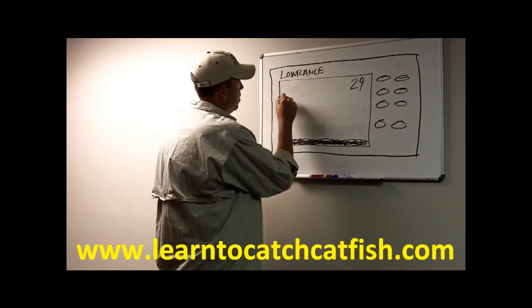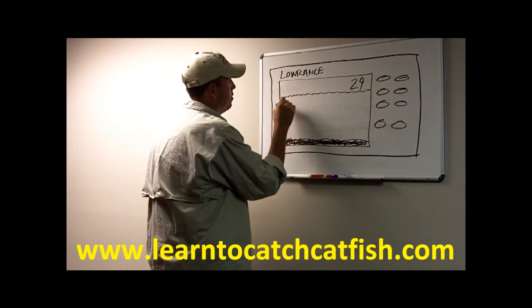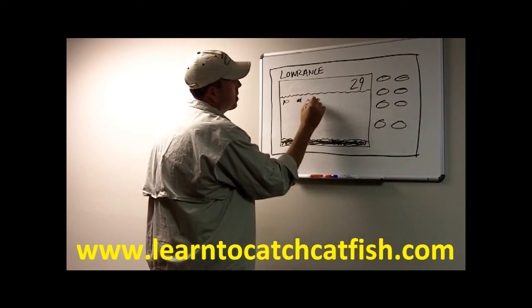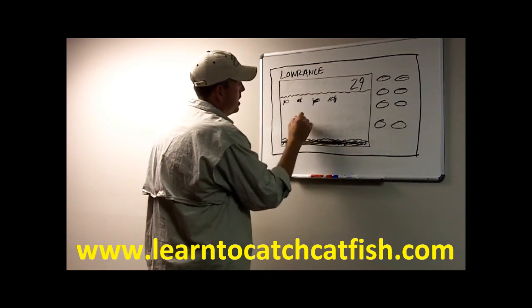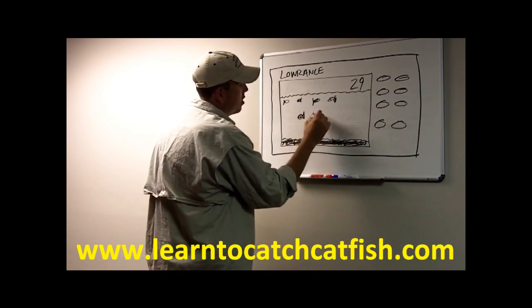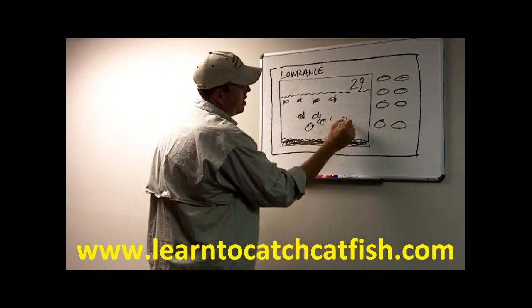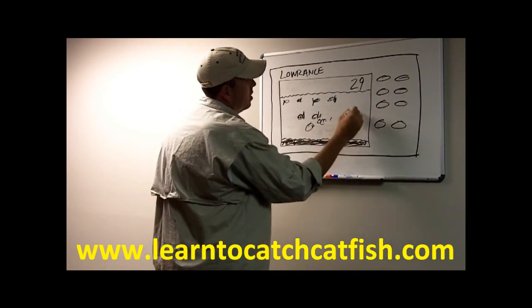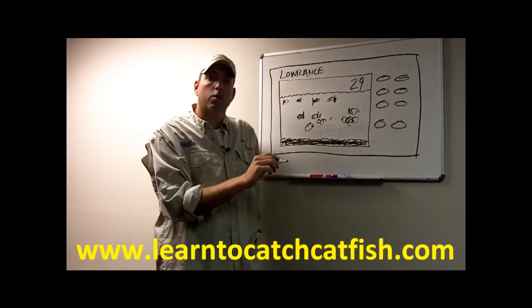You've got your waterline here on your graph, and you've got a few fish showing up, then you might see some fish down here, and let's say a couple of balls of shad here, some more fish — but you don't see anything else on your graph.